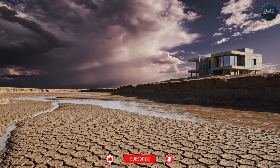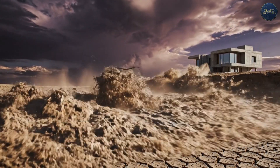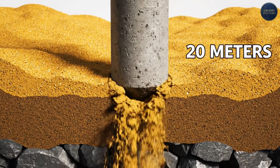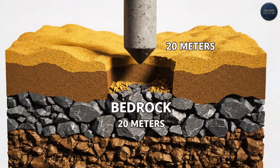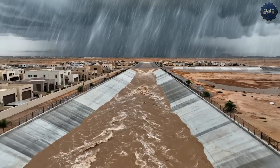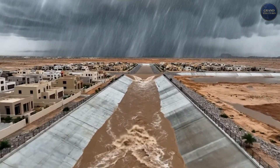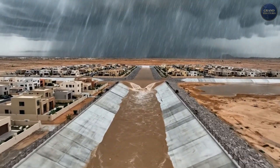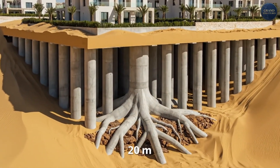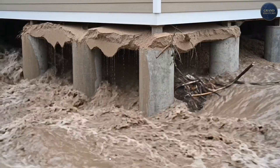Remember those flash floods? They create a foundation nightmare. In wadis — dry riverbeds — sudden torrents can undermine shallow foundations in minutes. Israeli desert foundation techniques: deep concrete piles driven 15 to 25 meters to bedrock; ground floors raised 1 to 2 meters above grade; engineered flood channels routing water around buildings; and gabion walls — rock-filled wire cages — protecting foundations from erosion. In Halutsa, a community near Gaza built on former sand dunes, every building sits on piles driven 20 meters deep. The floods come, water flows around the structures, the buildings stay put.